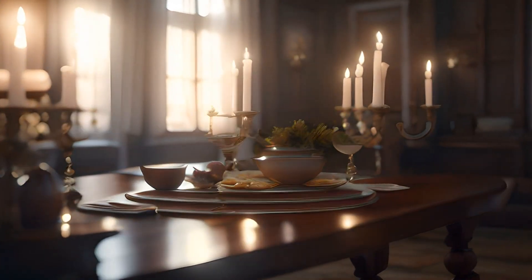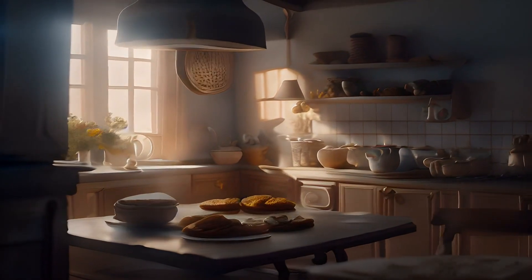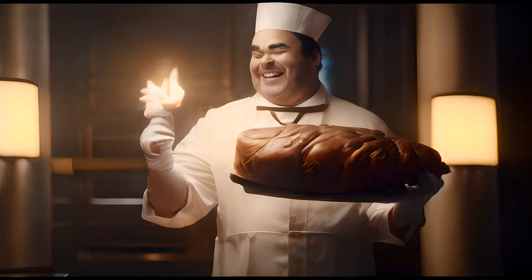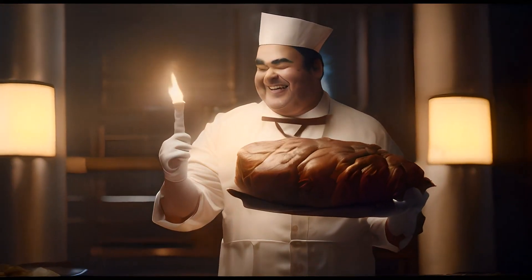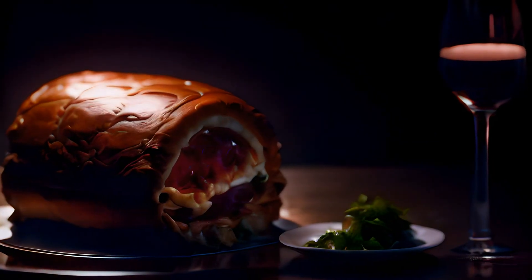Beef Wellington is like a superstar dish for fancy occasions. It's a big piece of tender beef that's wrapped in a cozy blanket of puff pastry. It's like a beefy gift waiting to be unwrapped. The beef is cooked to perfection, juicy and full of flavor.